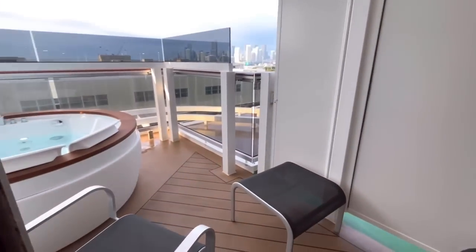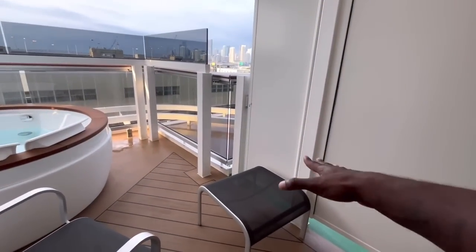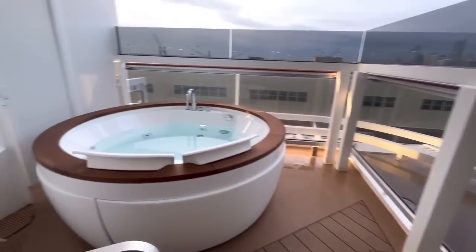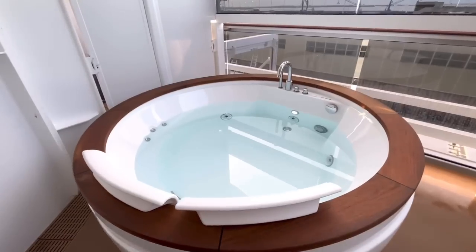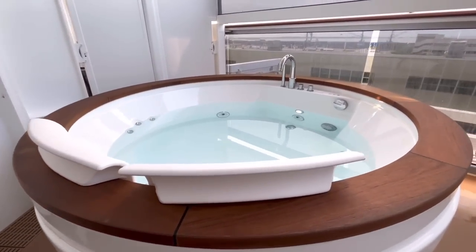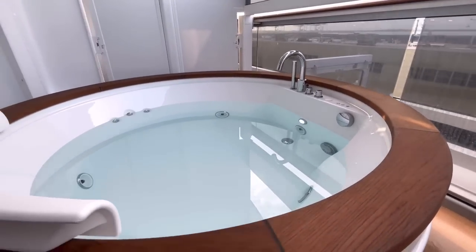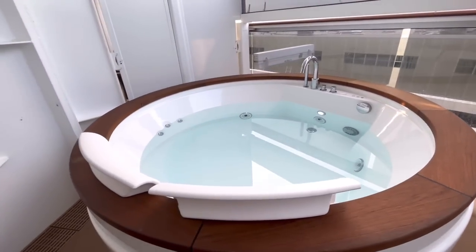The balcony is a decent size, and we have this hot tub here. You have two chairs, a resting area for your feet, and then the hot tub — or jacuzzi. I talked to the passenger who rented this room; he said he had a great time. The hot tub was very responsive, got hot quickly, filled up quickly, and as you can imagine it's always a good time in a hot tub.